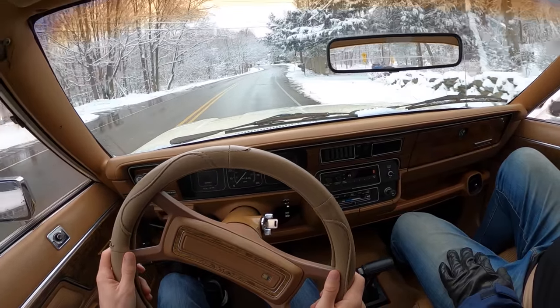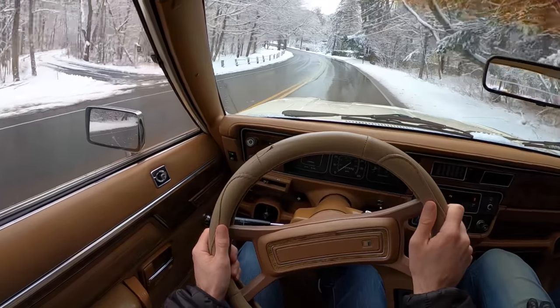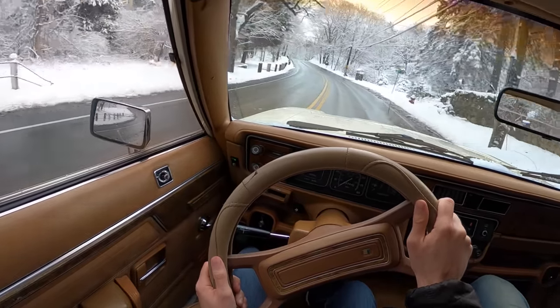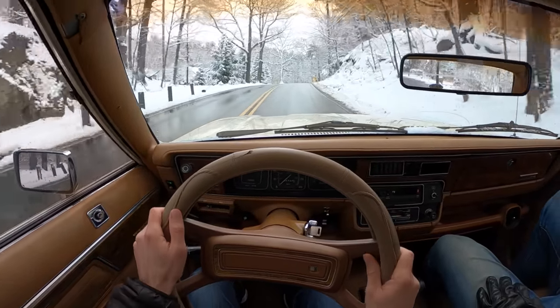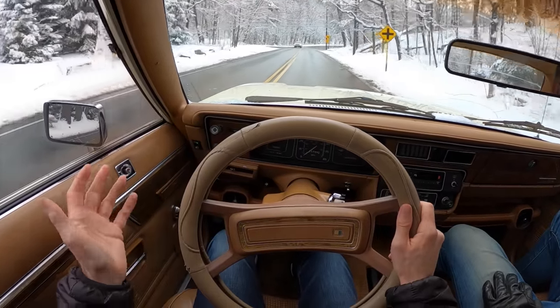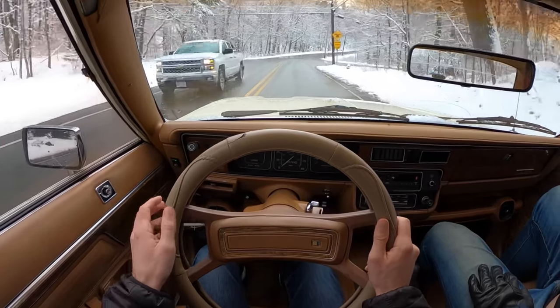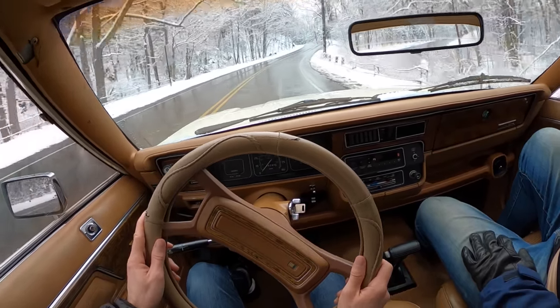This engine was in the Jeep Cherokee as well, right? Correct. So this got around — this is bulletproof. You're not going to break this. There's less body roll than I would have anticipated, although I'm not really pushing it because we can't — it will probably slide off the road. I'd like to preserve this strange piece of history.